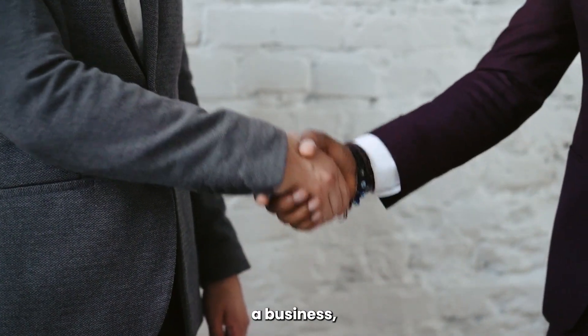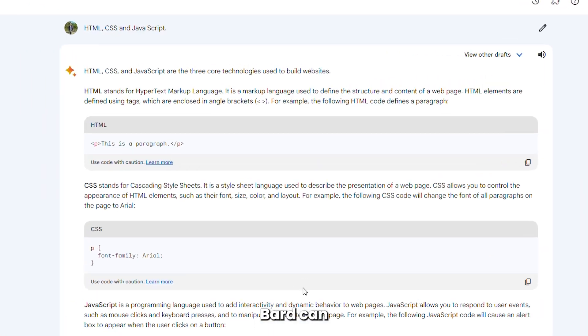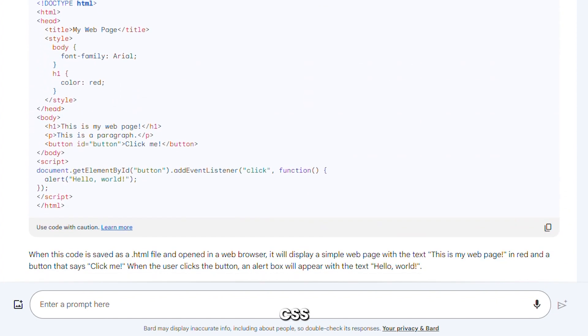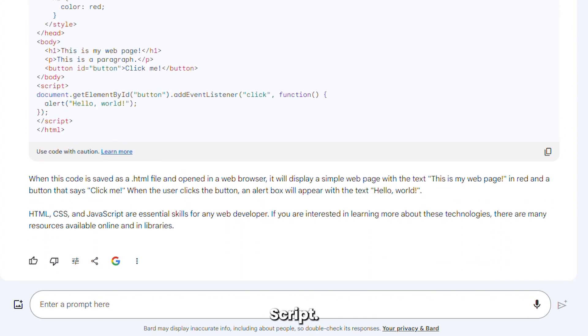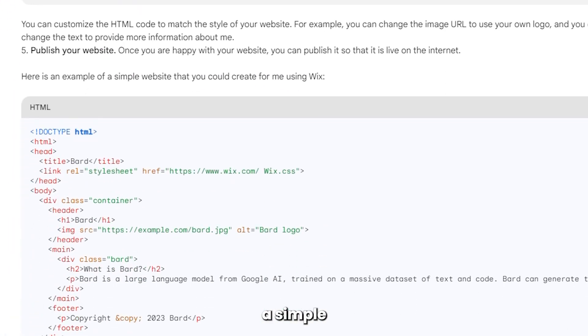For anyone that's trying to start a business, you'll know that building a website without the skills can be tough. BARD can now provide coding assistance with coding tasks in HTML, CSS, and JavaScript. It'll fix a bug in your code, and you can even ask BARD to create a simple website for you.